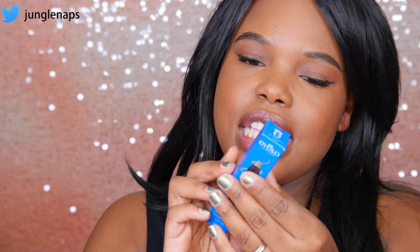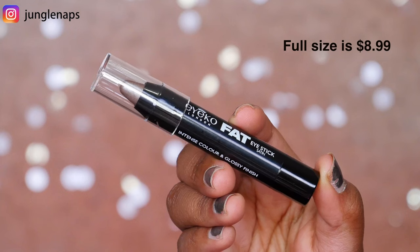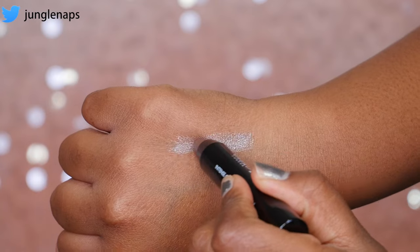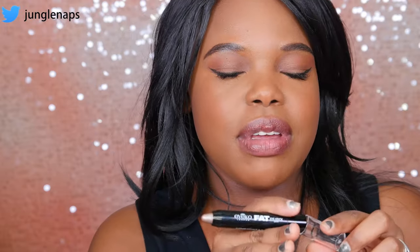Next up on the list, this is from a brand called Eye Co. Let me open this up for you guys. Ooh, so this is really cool. It's their fat eye stick. It's supposed to have a satin finish and it's got this really nice silvery color — like a silver beige. When you swatch it, you can see it's definitely silver. This is actually really going to be nice for a night out, like a nice smoky eye. I haven't done a silvery smoky eye in so long, probably like a year. It's actually really pretty and it glides on so smoothly.